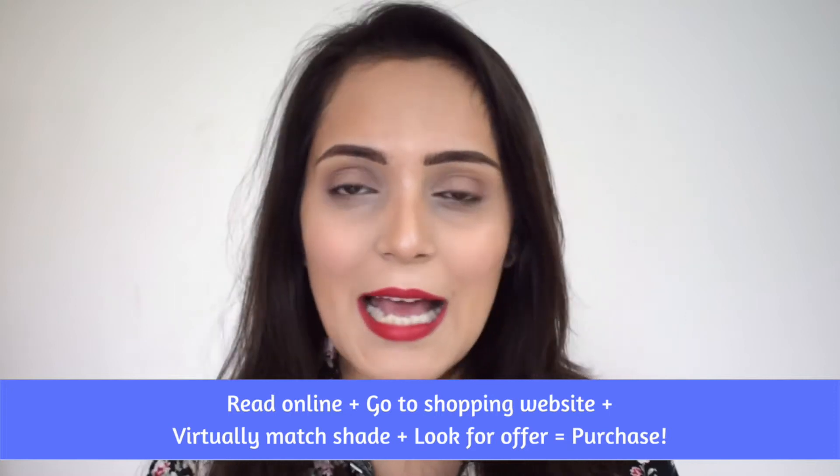Buying foundation online has never worked for me because I always end up with the wrong shade. It's not really possible to match your skin tone virtually to a photograph — looking through swatches online to choose the right foundation has never worked for me, never ever, so I don't follow this step.